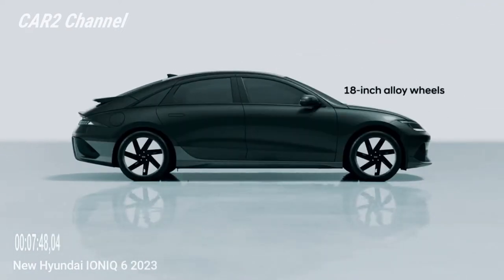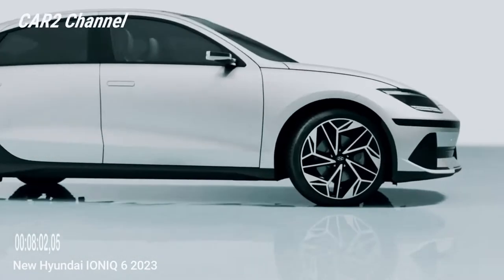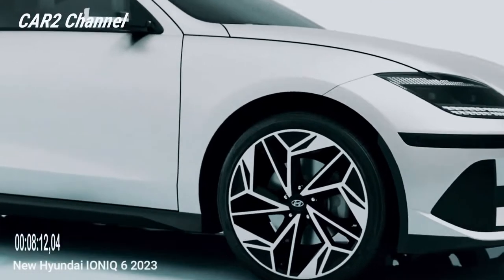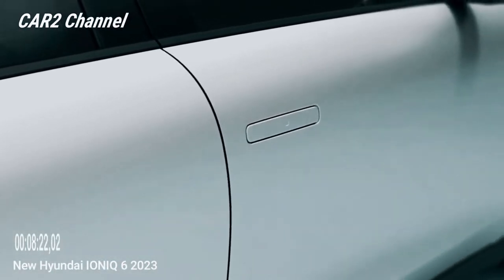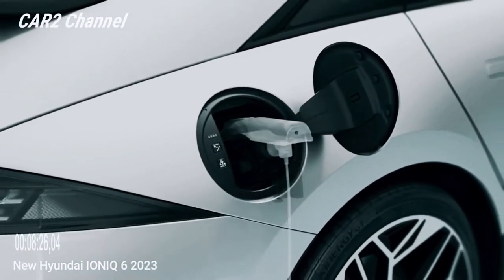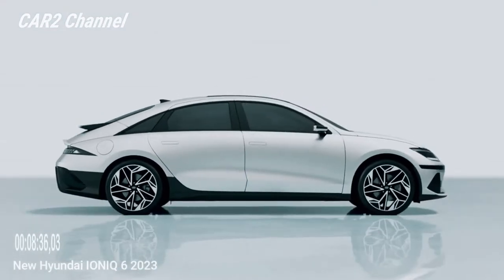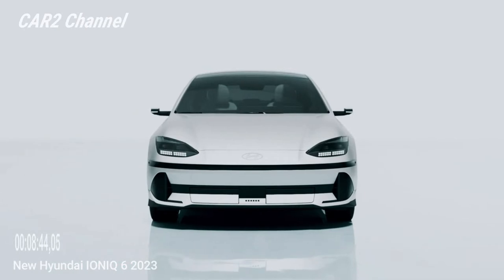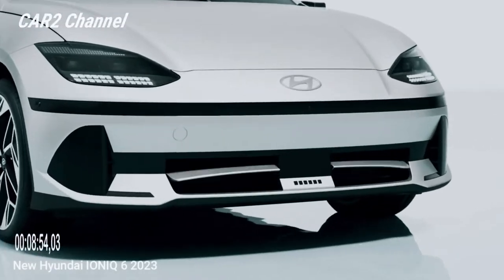Ioniq 6 juga akan menawarkan penggerak roda belakang standar melalui mesin tunggal, atau sistem penggerak 4 roda penuh waktu 2 mesin opsional. Hyundai tidak merinci kekuatan konfigurasi mesin tunggal. Namun, karena opsi motor ganda menghasilkan 320 tenaga kuda (239 kW) dan 446 lb-ft (605 Nm) — sama dengan Ioniq 5 all-wheel drive — kami menebak model all-wheel drive akan memompa 225 tenaga kuda (168 kW), sama seperti crossover.